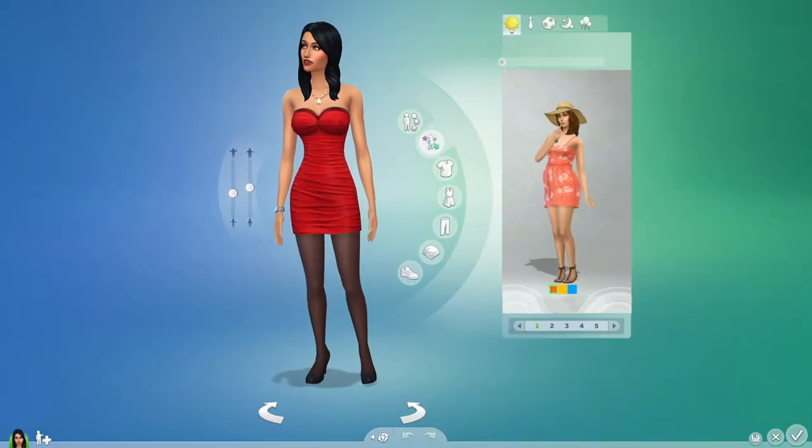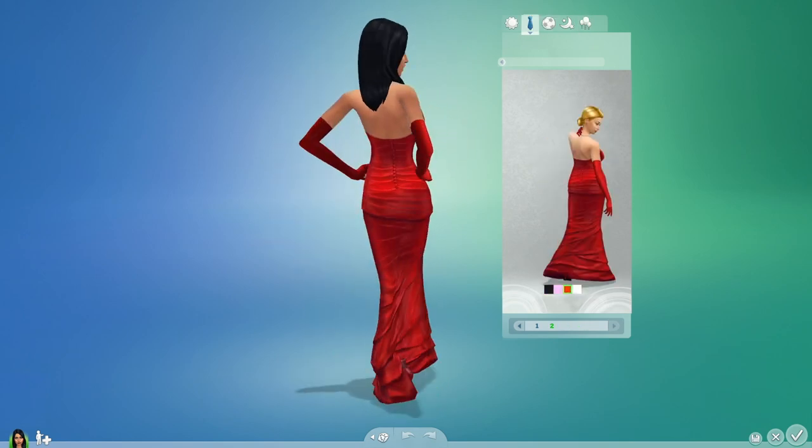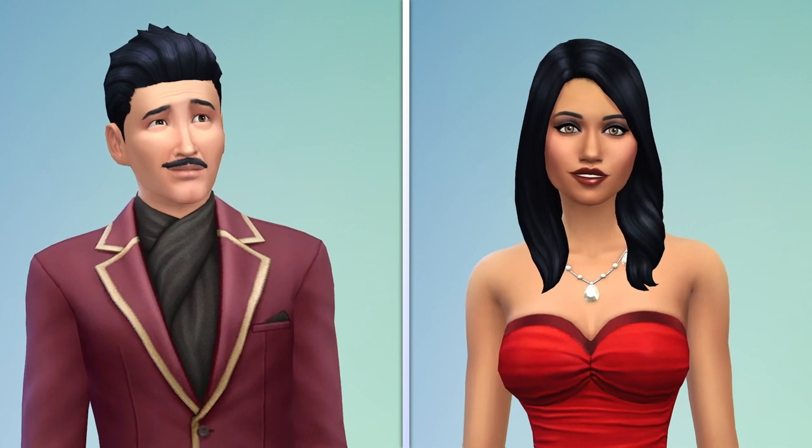We've added something called styled looks, where I can find a great look fast. Ladies and gentlemen, meet Mortimer and Bella Goth, Sims 4 style.